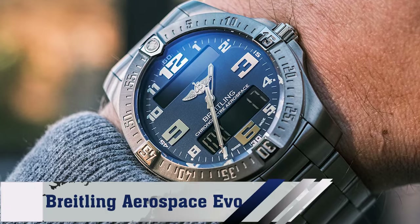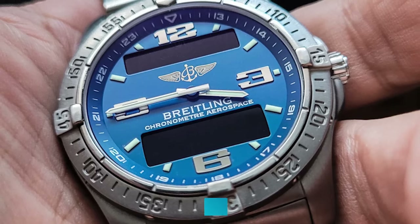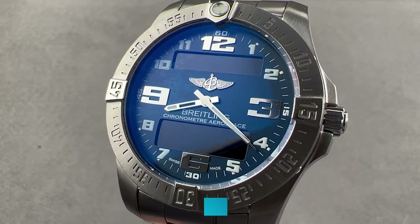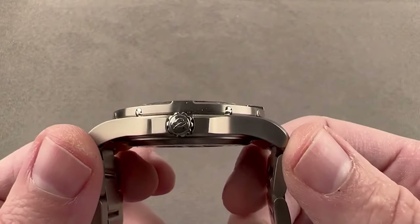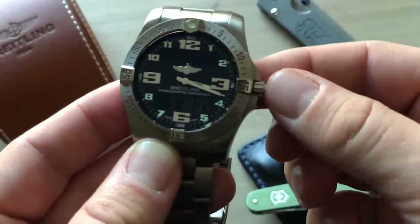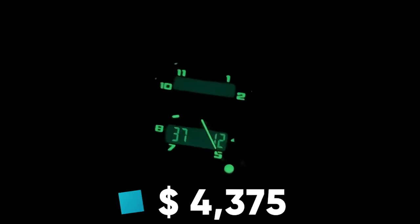Number 10: Brakeling Aerospace Evo. Encased in titanium, the 43mm Aerospace Evo boasts analog and digital displays, offering multifunctionality in a sleek, versatile design tailored for pilots and global adventurers alike. Soar to new heights with this piece, available for about $4,375.